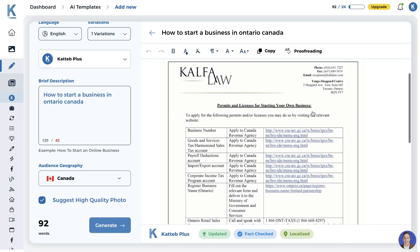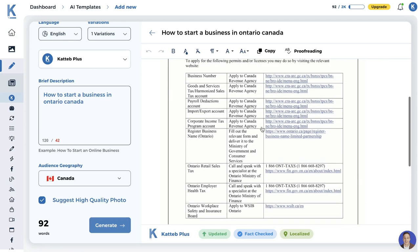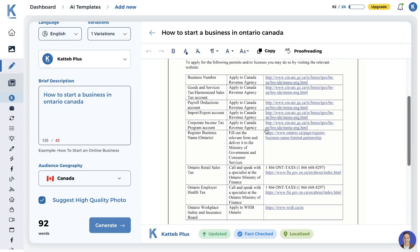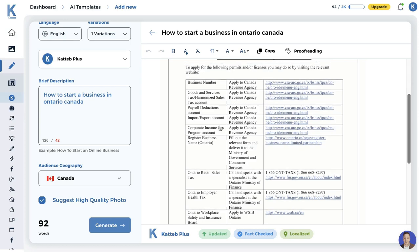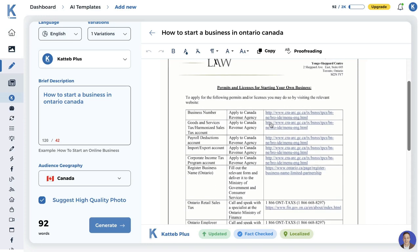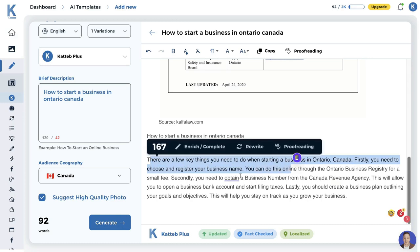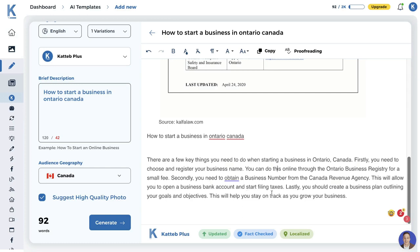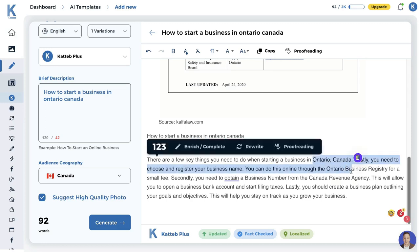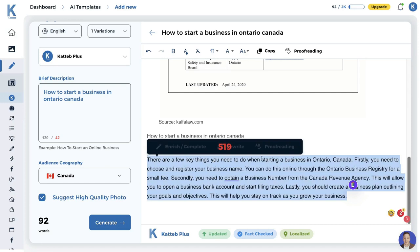The output has been generated. For the image we get a resource about permits and licenses for starting your own business. This is a really good resource directing you to the right places — whether you want to open a corporate income tax program account, register a business, or get information about opening a business in Ontario. It's a short output but very relevant and correct. Being a business owner in Ontario, I can attest that this is all correct information. In terms of quality, I'd give this an A plus.